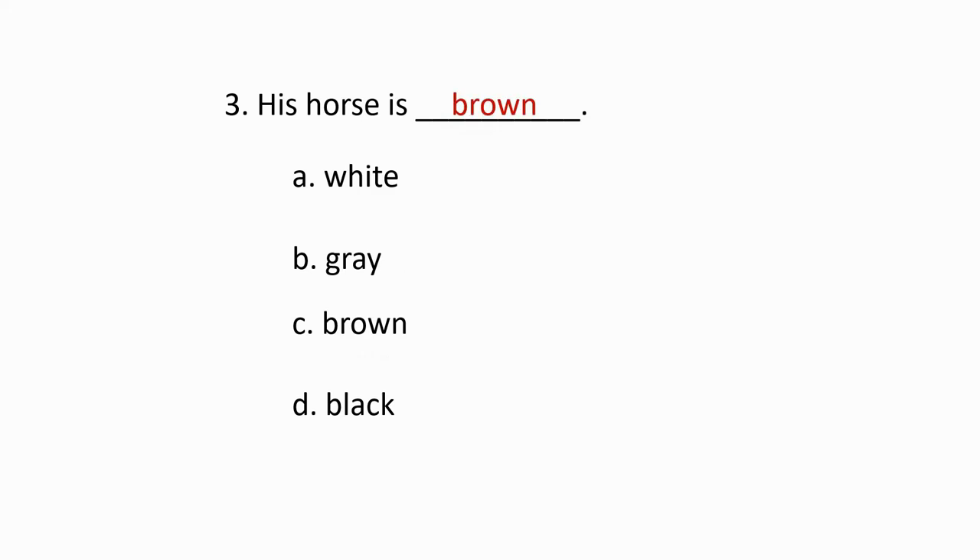Question number three. Answer. His horse is brown.